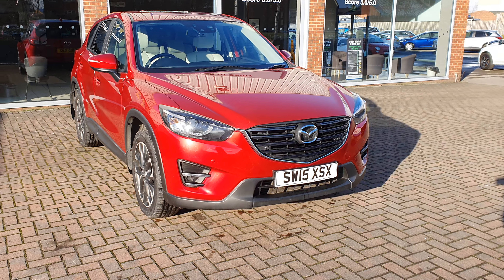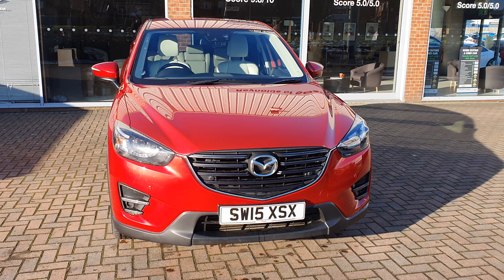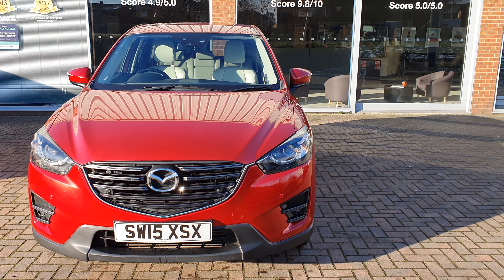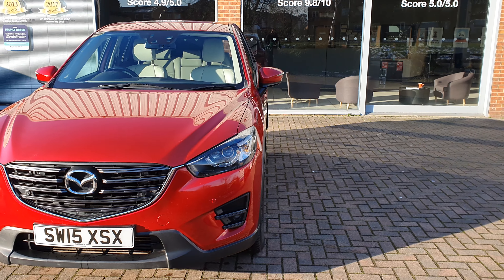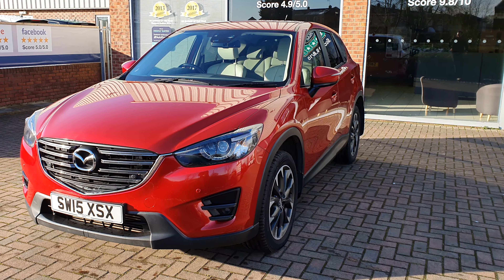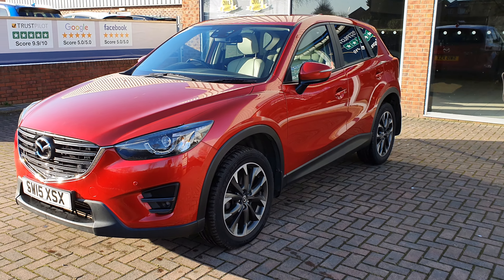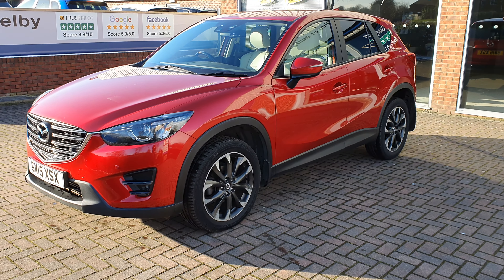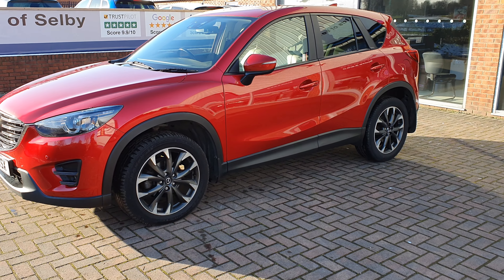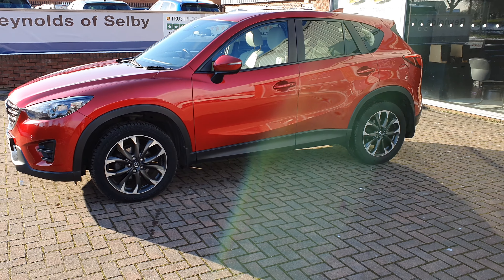I absolutely love these cars. We buy as many as we can. I think they're one of the best all-round SUVs you can get — a little bit different from all the usual brands like Ford Cougars and Kia Sportages and whatnot. Build quality is absolutely exceptional, spec is terrific, and they look absolutely great. In my favourite colour combination of soul red with the ivory leather, it looks terrific.